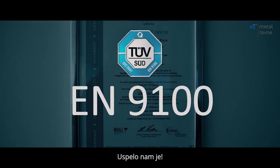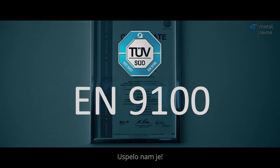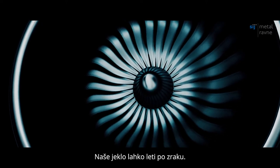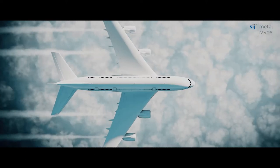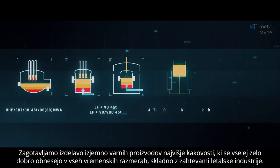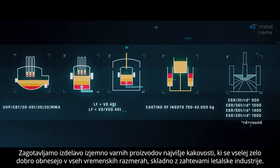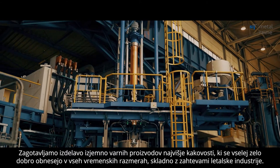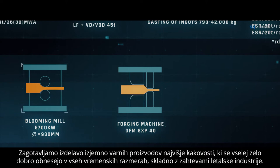We did it! Our steel can fly through the air. We ensure the production of ultimately safe and highest quality products, which perform exceptionally well at all times and under all weather conditions, according to the requirements of the aviation industry.